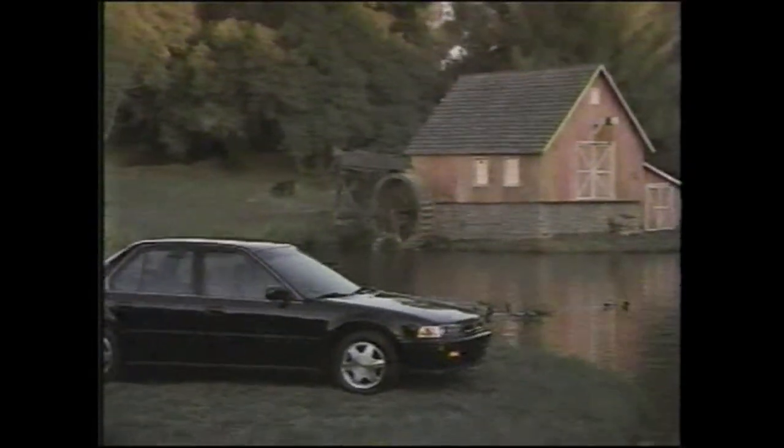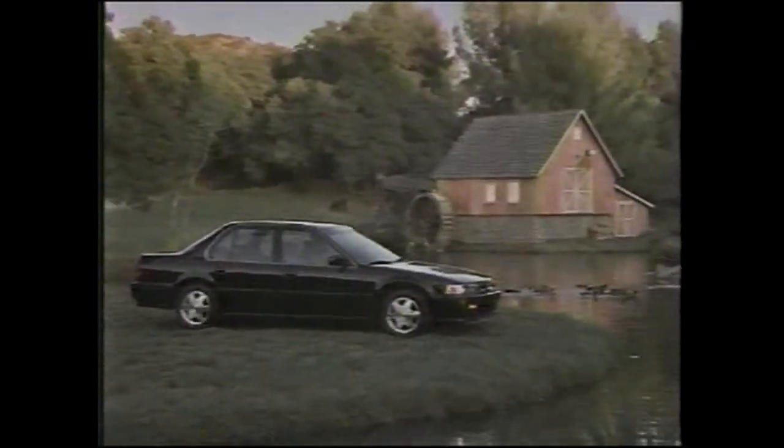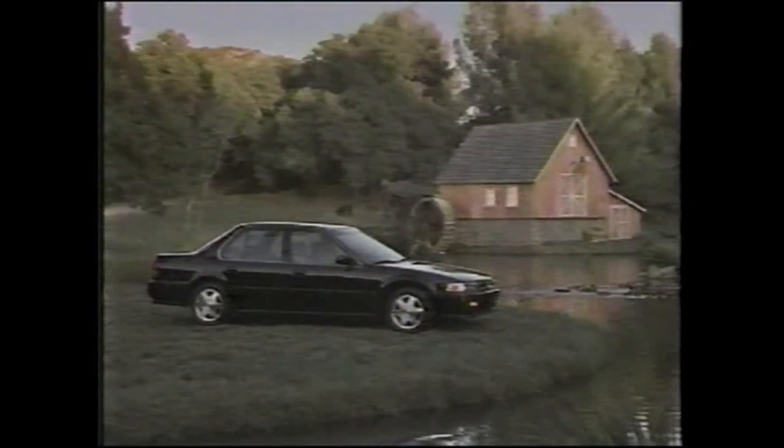It has air conditioning, power windows, power door locks, an automatic transmission, driver's side airbag, and anti-lock brakes.